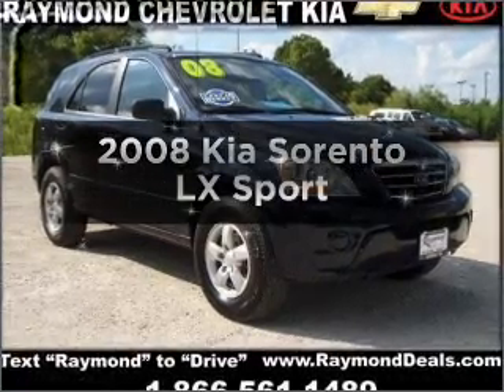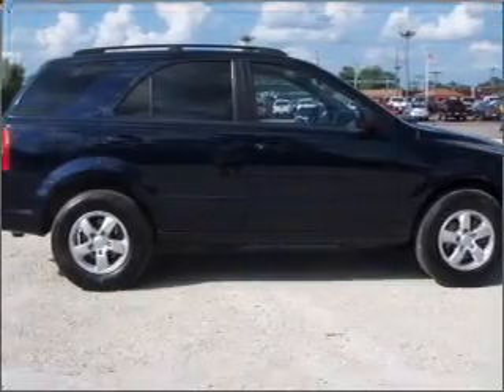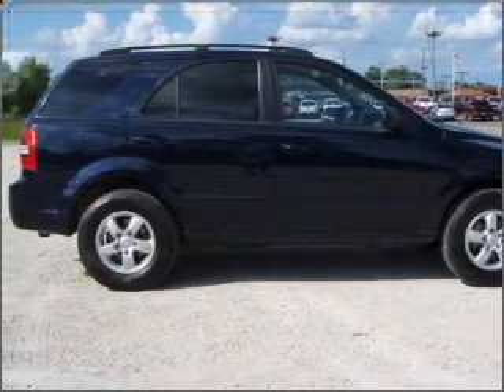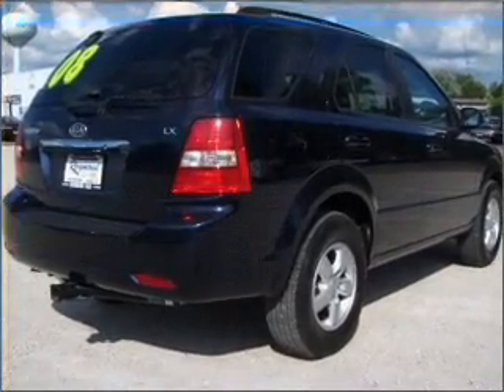Introducing the 2008 Kia Sorento. If you're looking for an automobile with great attributes, look no further. With a reliable six-cylinder engine that responds smoothly to its five-speed automatic transmission.